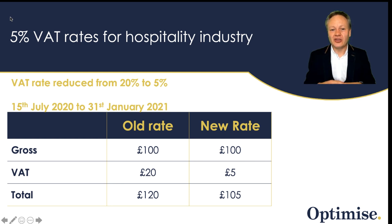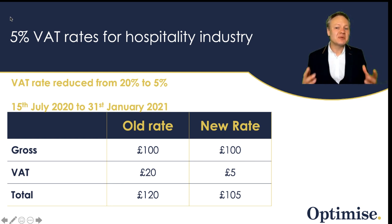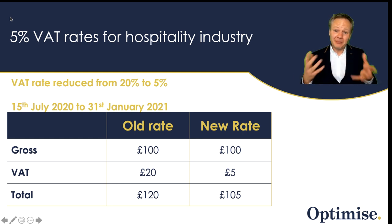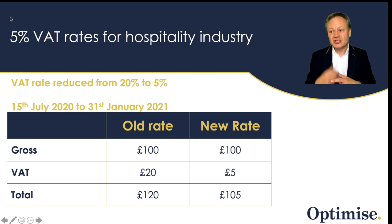Today we are going to focus on the holiday and hospitality reduction rates for VAT. The VAT rate is going to reduce from 20% down to 5% due to the mini budget announcement from Rishi Sunak. In that announcement on the 8th of July 2020, he stated the VAT reduction will come into effect from the 15th of July 2020 all the way through to the 31st of January 2021. This basically means that the cost of buying a pint will reduce by 15%, as will the cost of buying a hot meal in a restaurant.